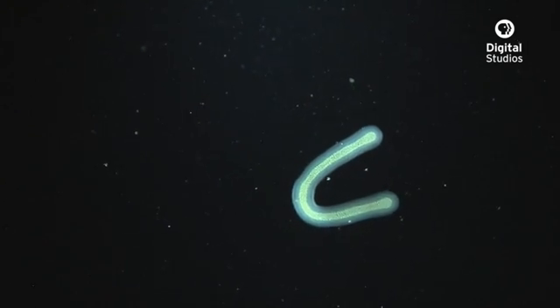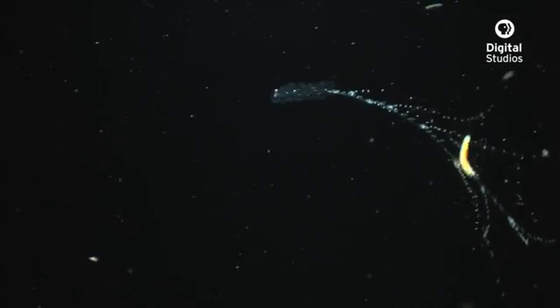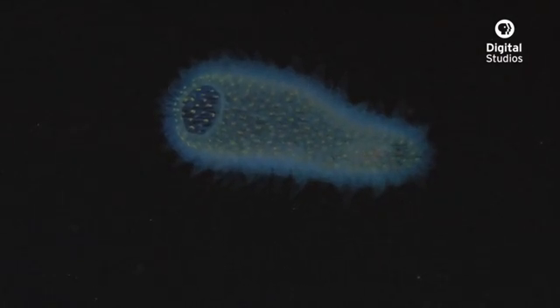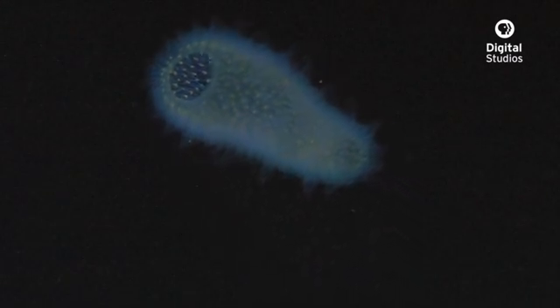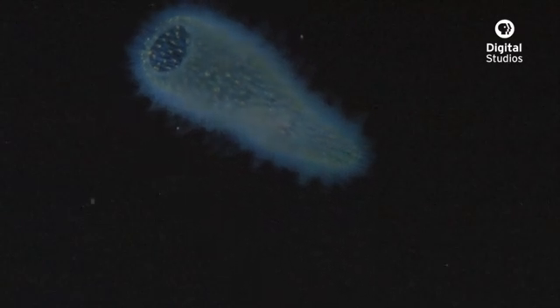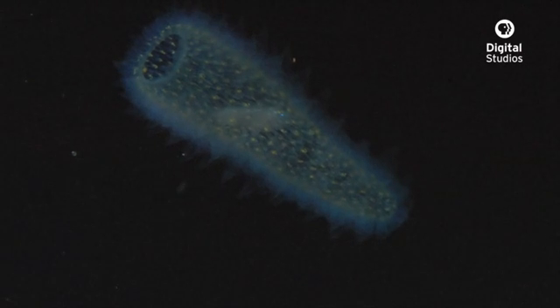If someone showed you paintings of these animals, you'd be hard-pressed to believe that they were real. Organisms like this pyrosome are actually a colony of hundreds of individuals. They somehow manage to organize themselves, and the shape that they've formed becomes home to a larval fish.